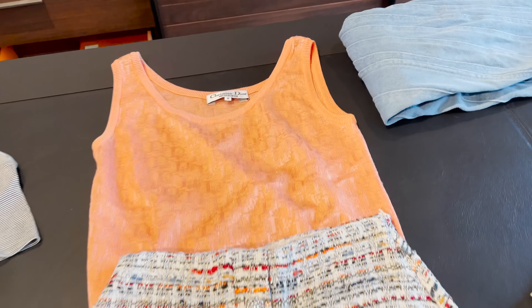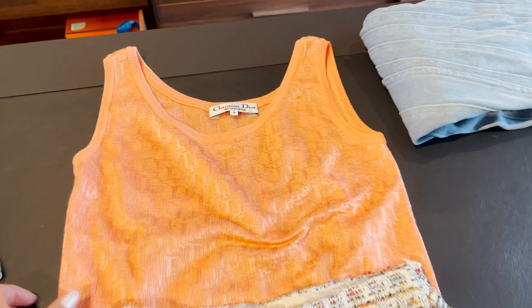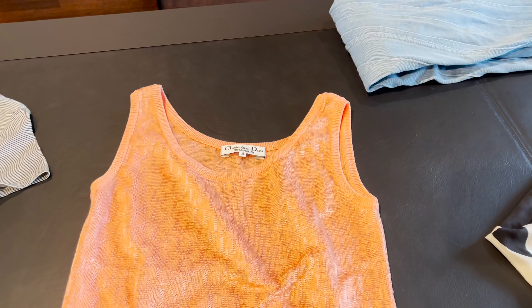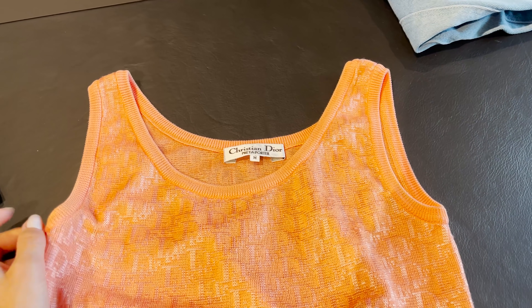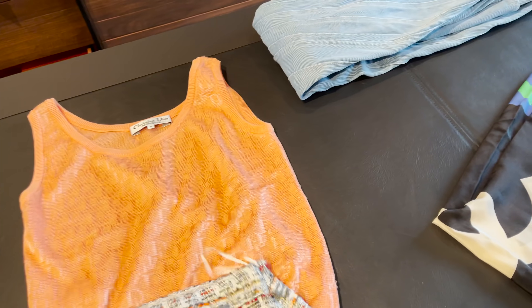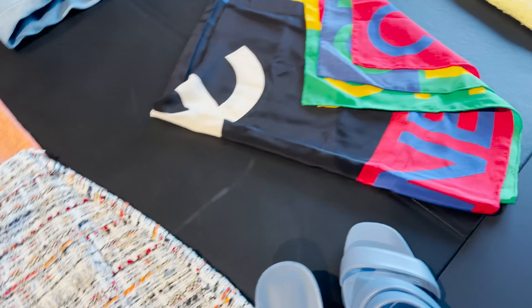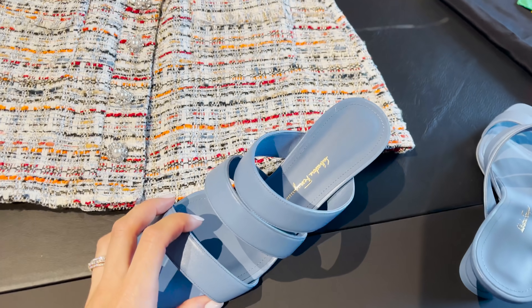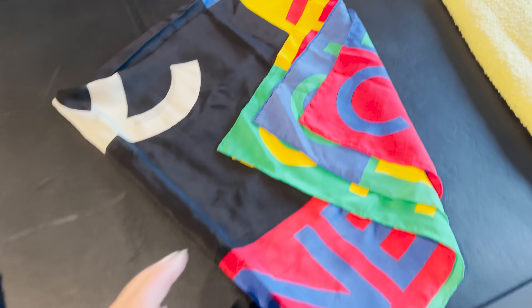The second piece I fell in love with on the pre-owned section at Farfetch is this Christian Dior potato knit top. As you can see it's a beautiful orange, you can see the Dior print, and it's a knit top. I have it in medium because it's kind of small and I like it a little oversized. I'm going to style it with this cute tweed skirt by Milk White and also these cute sandals by Ferragamo, which you can also get at Farfetch.